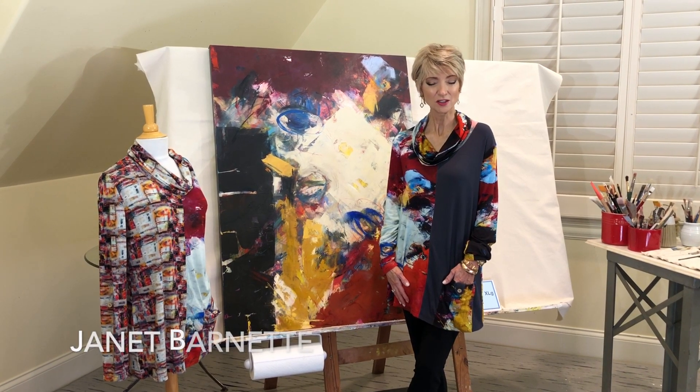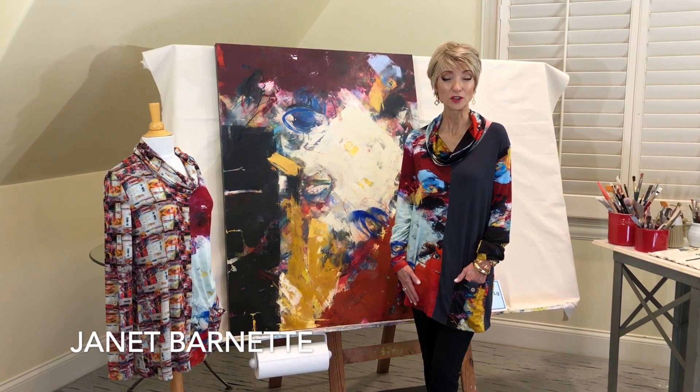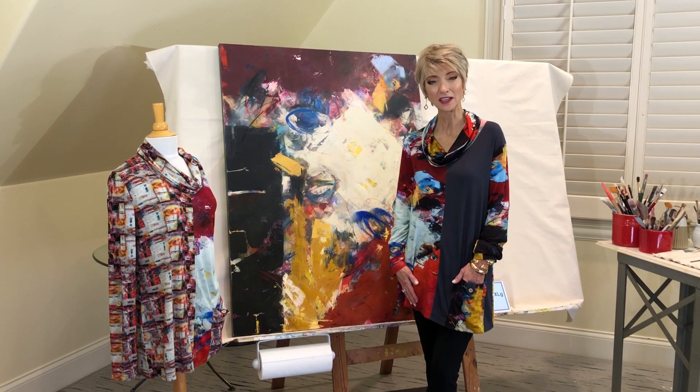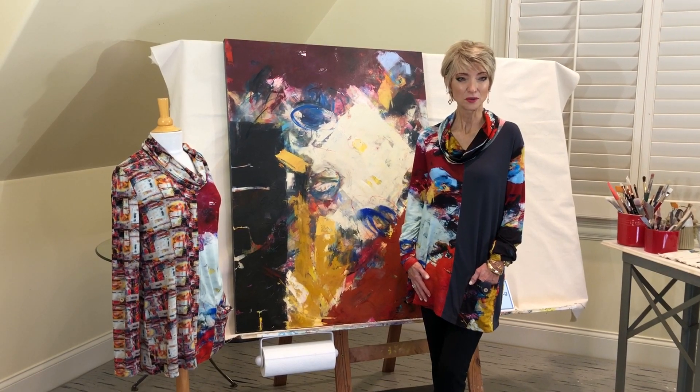Hello, I'm Janet Barnett, artist for UVU clothing. UVU has asked me to do this video for you so you can see the fall 2020 collection, since we're all unable to go to the market at this time. Thank you for joining us.